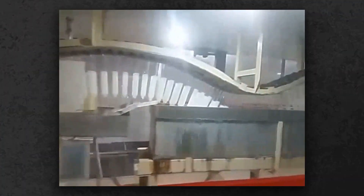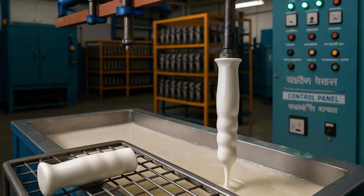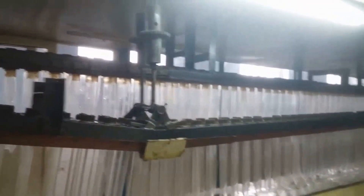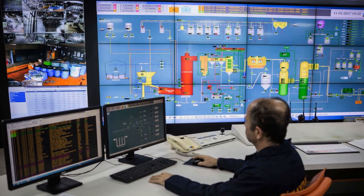Achieving this precision requires multiple dips, each followed by a pause in a hot air tunnel. Dwell times are measured to the second — the longer the former stays submerged, the thicker the film becomes. Between dips, the formers rotate slowly, ensuring the latex coats every surface uniformly. Process engineers monitor viscosity, temperature, and rotation speed, making real-time adjustments to keep every unit within strict tolerances.